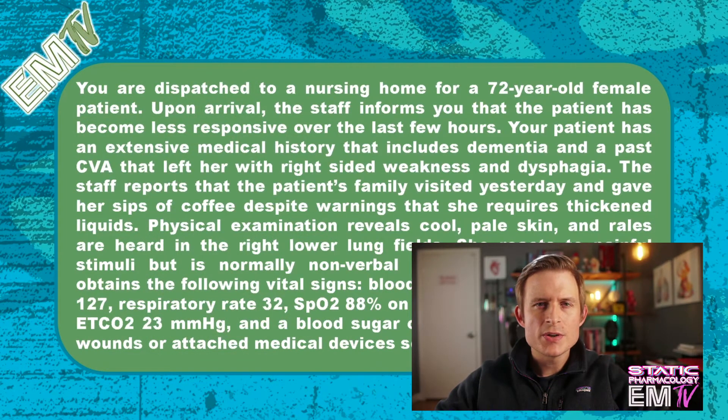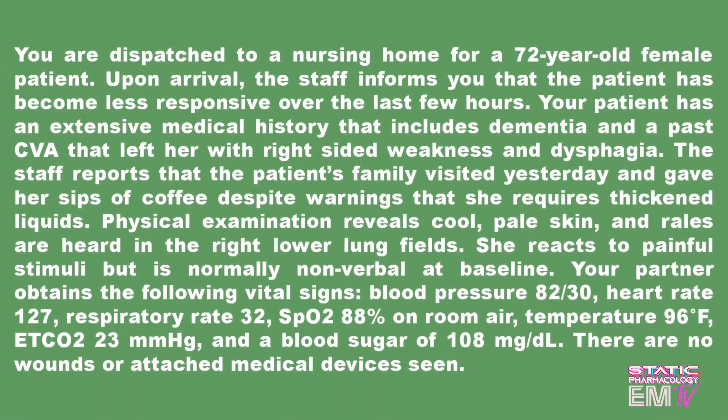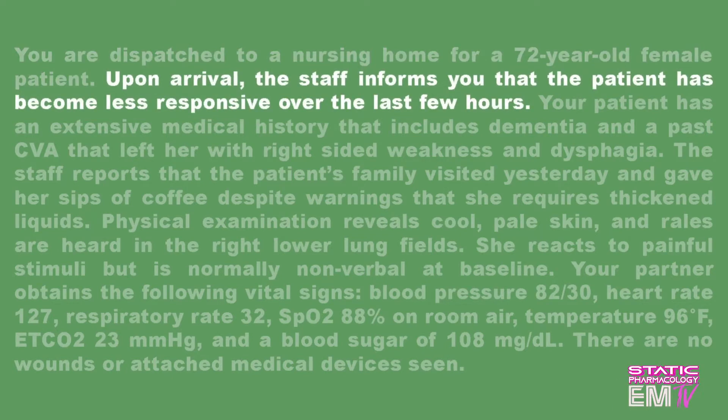Now that you've had a chance to go over the scenario, let's go ahead and take a look at it in closer detail. You're dispatched to a nursing home for a 72-year-old female patient. Upon arrival, the staff